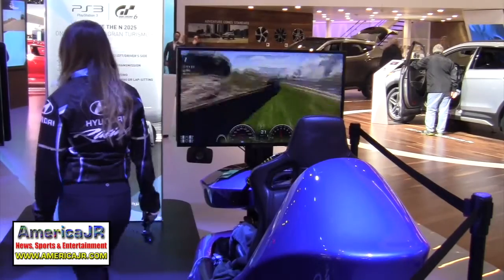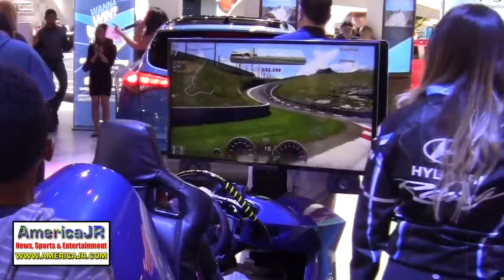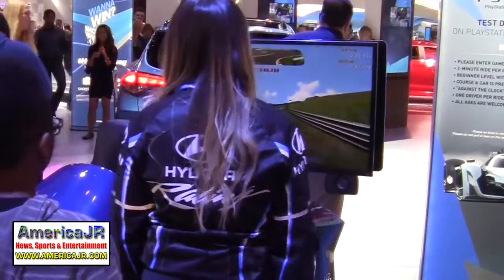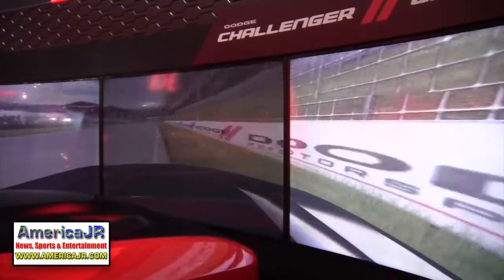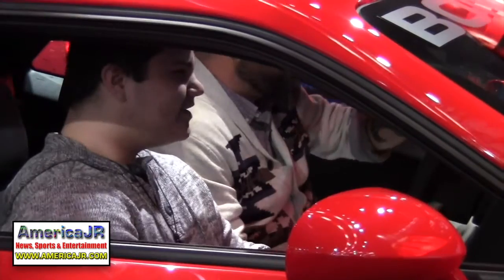Hyundai allows attendees to get behind the wheel of the N2025 concept car in the video game Gran Turismo 6. Visitors can also race a Dodge Challenger within the Fiat Chrysler area of the show. Strap in because the ride will get bumpy.